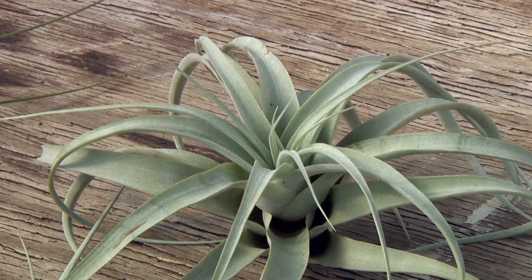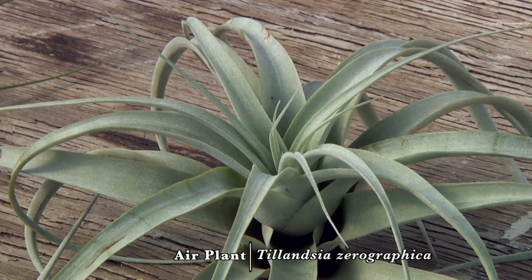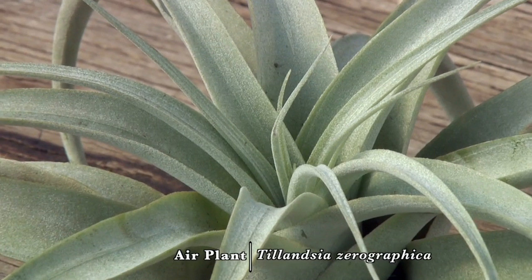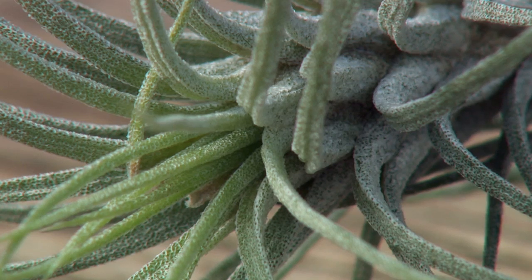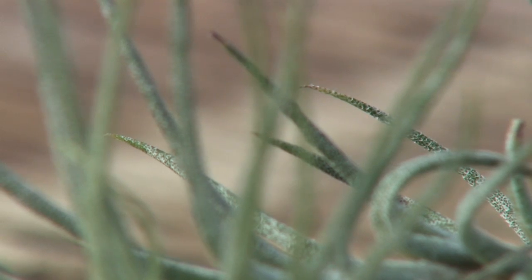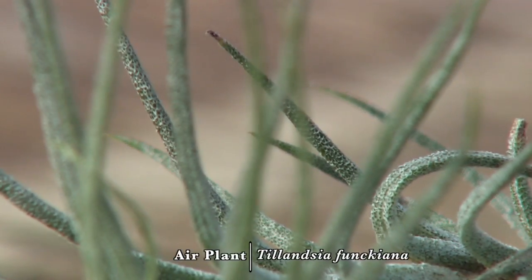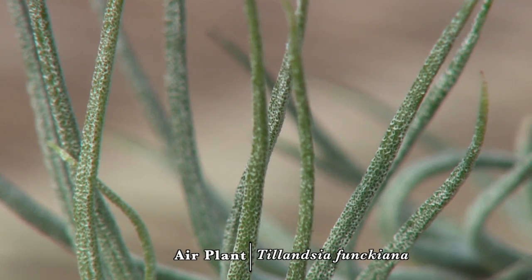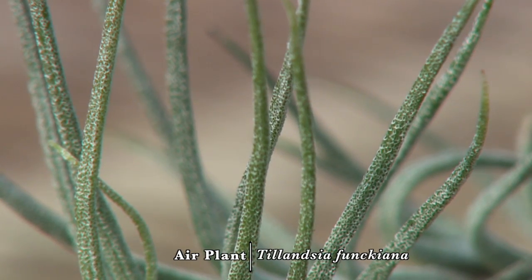This one is Xerografica, and it is the largest of the air plants — it can grow up to about nine inches in diameter. I have a couple more silvers as I like to call them. This one's Funkiana, and it's interesting because the leaves grow kind of close together and stack up one upon another to create a kind of stem that twists and turns.